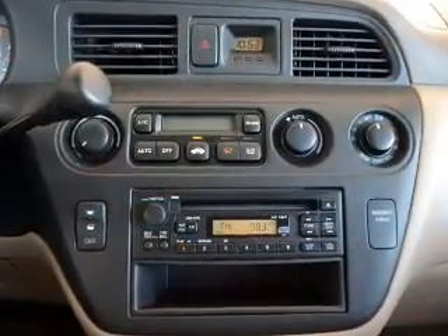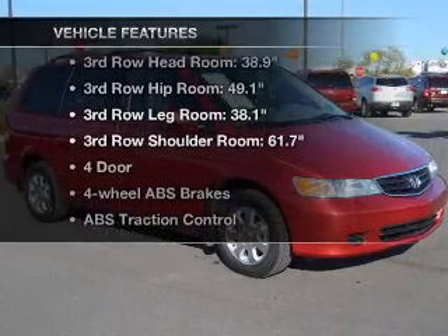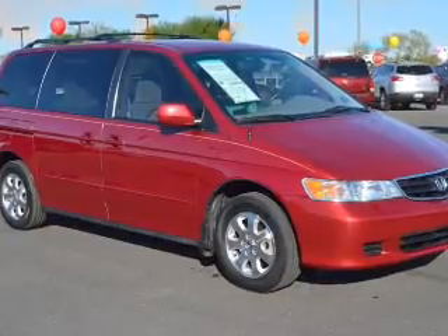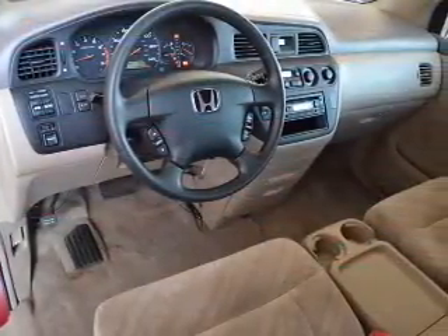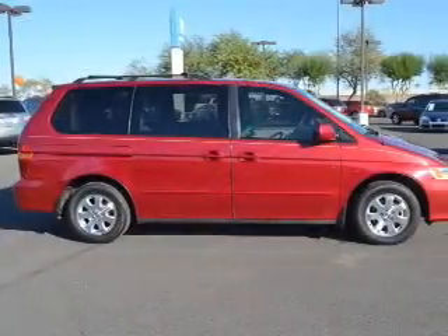Anti-lock brakes help you bring your vehicle to a safe stop. Plus, enjoy these notable features included in this vehicle: power door locks, power windows, cruise control, an AM/FM stereo with a CD player, power mirrors, power steering, and an adjustable tilt steering wheel.